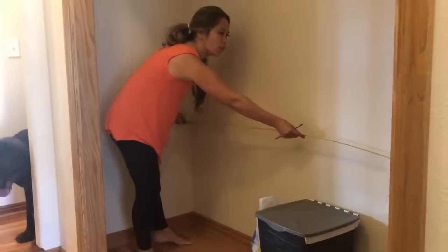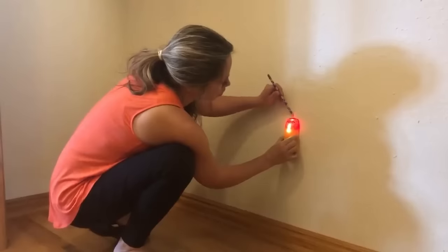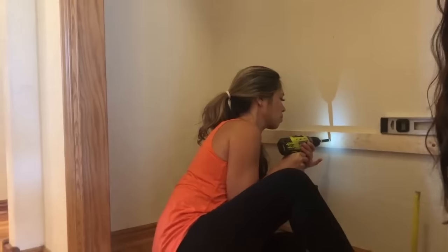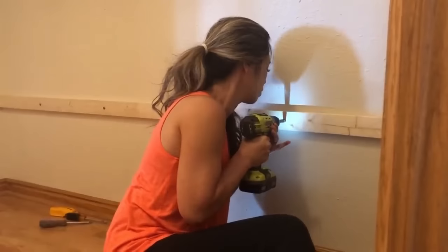The first project that we're going to tackle is taking a closet and converting it into a pantry. This is my sister's house and she wanted narrow shelves — she didn't want deep shelves where things would get lost.